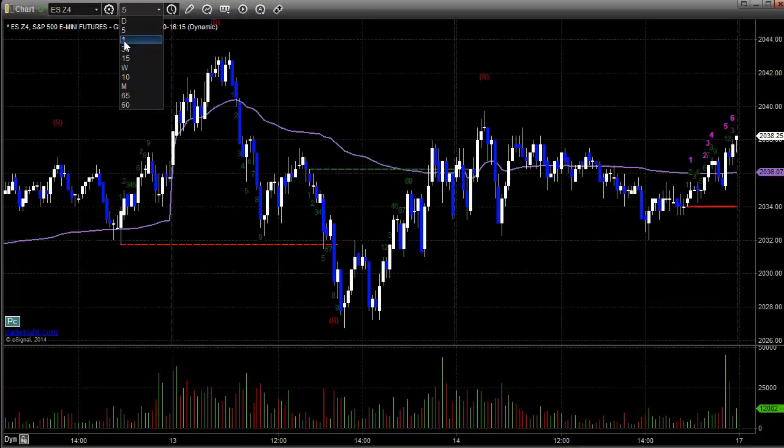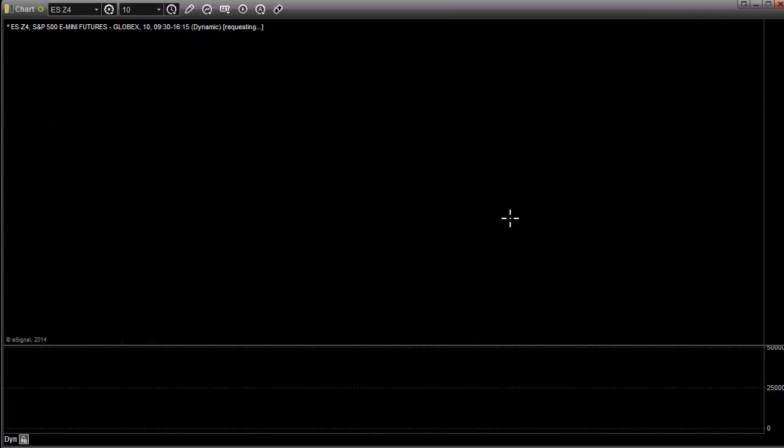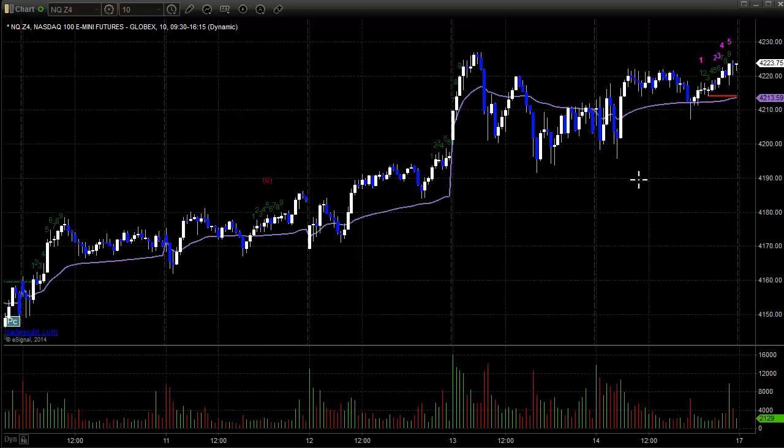Here's a look at the intra-week action — this is 10-minute bars on the ES front month futures contract. Look at how flat this is the whole week, from Monday to Friday. You spent the majority of your time this whole week between 2030 and 2038 — that is a very narrow range. An eight-point range on the ES is nothing. Here's a look at the NQs, and you'll see it's only marginally better to the upside. So that was a very flat week.